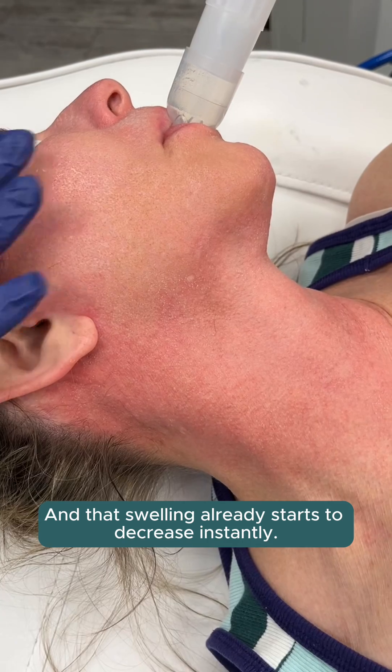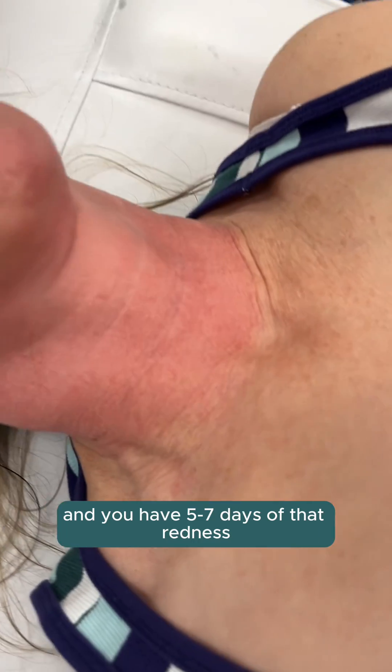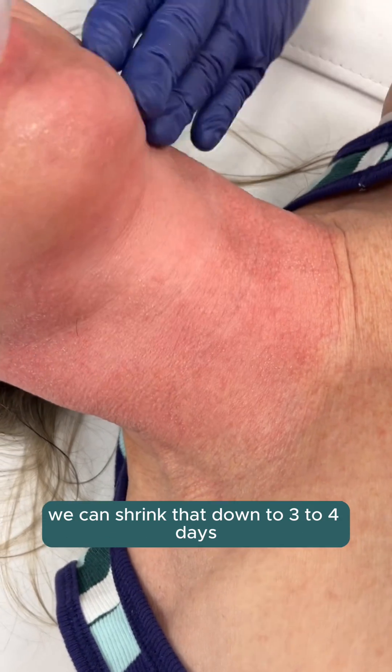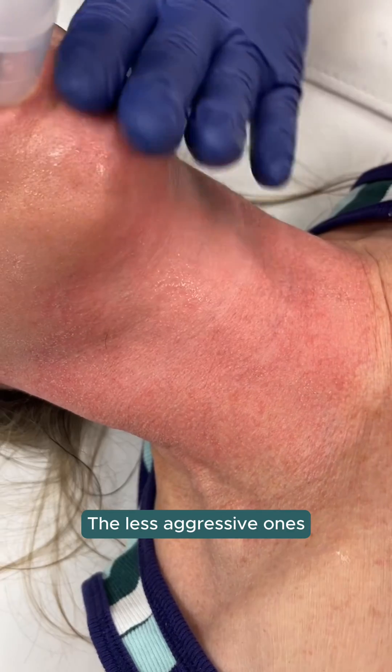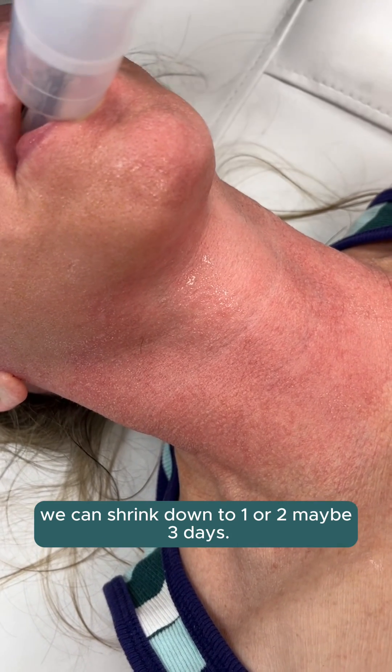And that swelling already starts to decrease instantly. If we're giving an aggressive treatment and you have five to seven days of that redness — sort of like that sunburn look — we can shrink that down to three to four days. And the less aggressive ones, we can shrink down to one or two, maybe three days.